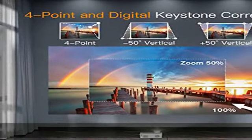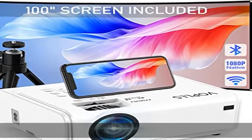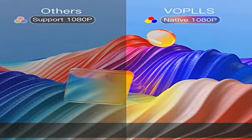With 5G Wi-Fi and Bluetooth 5.1, this Wi-Fi projector supports both 5GHz and 2.4GHz dual band Wi-Fi. 5G Wi-Fi means higher wireless rates, guaranteeing no lagging and offering a smoother, faster experience while gaming or online video streaming.